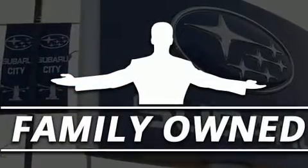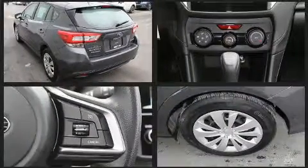Top features include air conditioning, a tachometer, remote keyless entry, and one-touch window functionality.